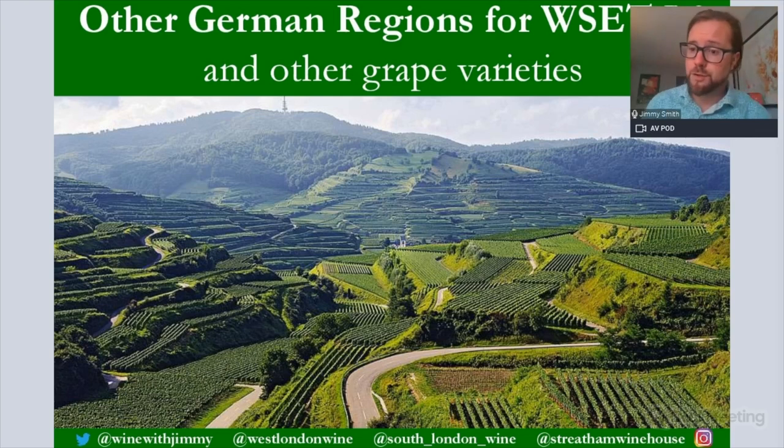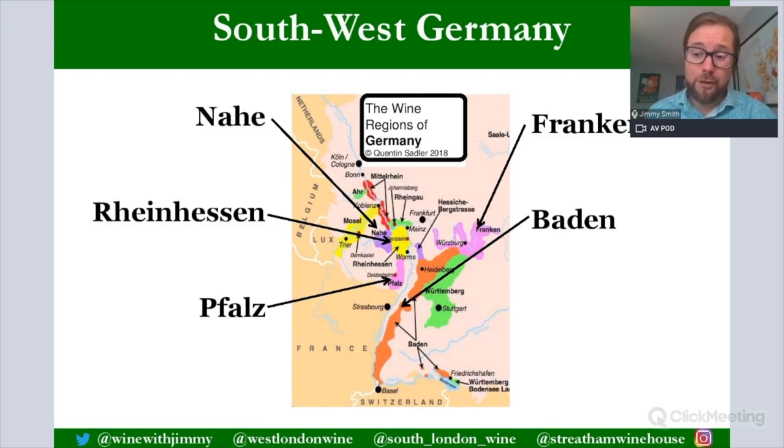So let's go to those other regions. Just to reiterate - we are not looking at the Mosel or the Rheingau, as those are done on separate presentations. We're looking at all the other regions. We are covering Nahe, the Rheinhessen, and Pfalz, which are quite close to the regions we've already done. We also have Franken and Baden, which are not likely to come up in theory examinations but may appear in multiple choice.